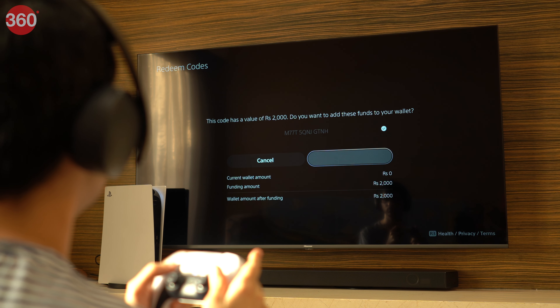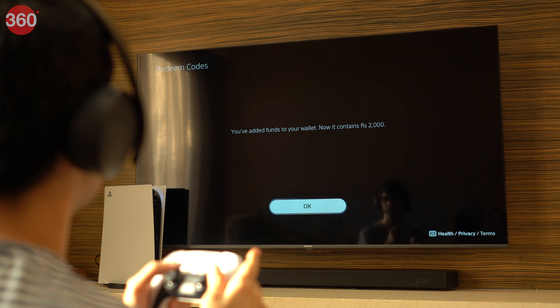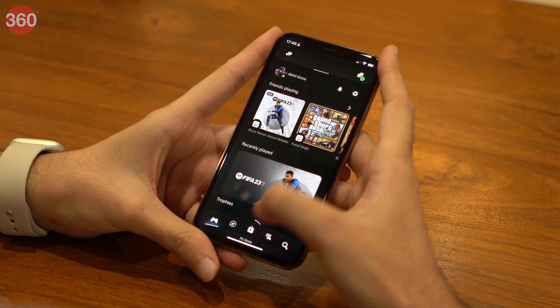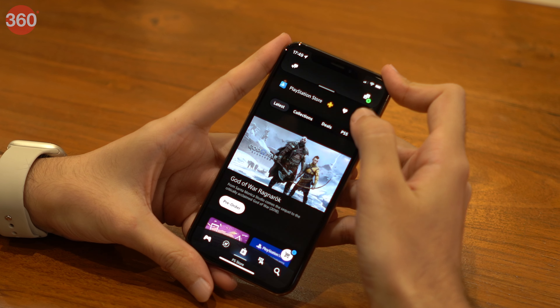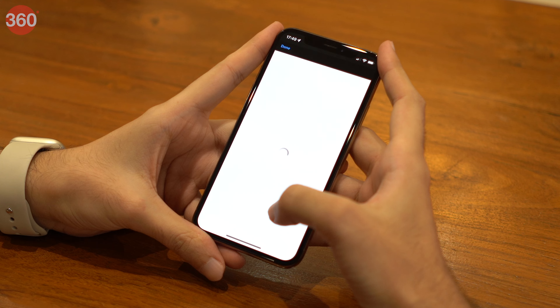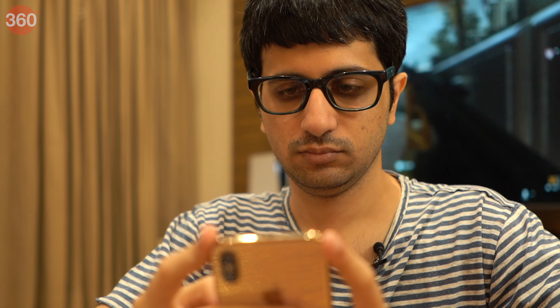Hit redeem and you're done — the money will be added to your PlayStation wallet. On your phone, you can redeem PlayStation Store gift cards in the PS app or in a browser like Chrome or Safari. In the PS app, go to the PS Store tab in the middle, then hit the hamburger menu in the top right and choose redeem code. Enter your 12-digit code in full. After you tap on continue, you'll get a preview. Hit redeem and you're done.